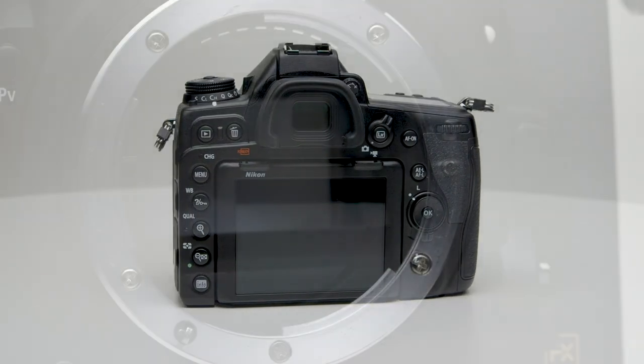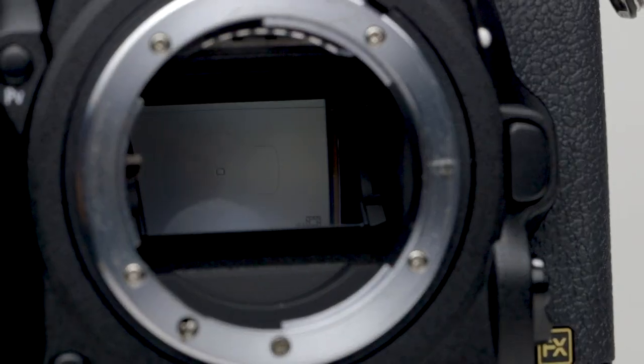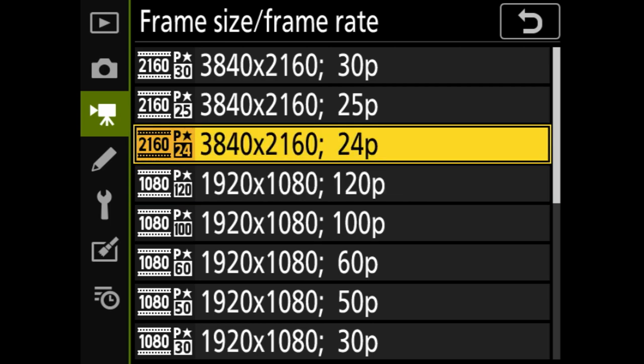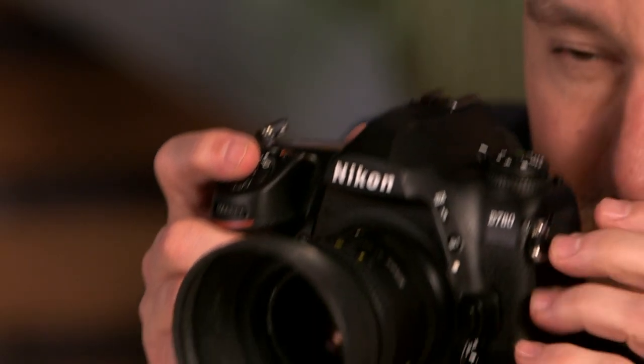It's a 24.5 megapixel full-frame camera that shoots up to 12 frames per second, and it shoots 1080p HD video at up to 120 frames per second, or you can shoot 4K video with this.